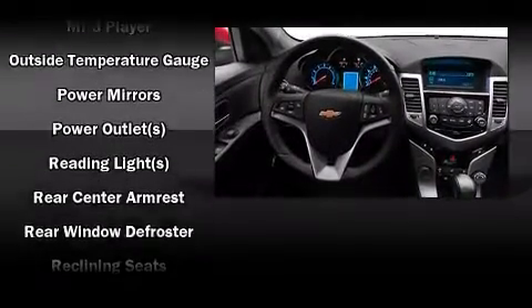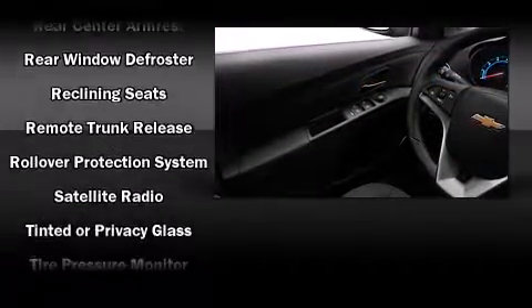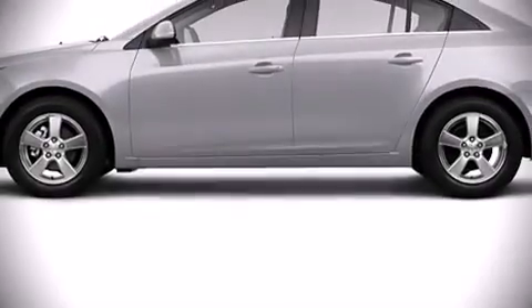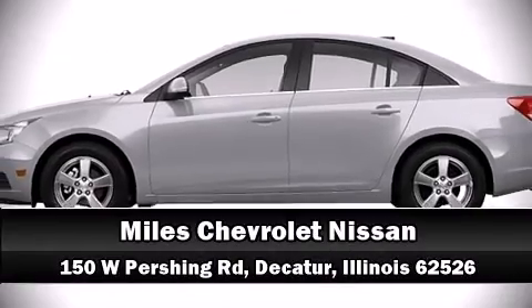This car was designed with safety in mind, allowing you to drive with even greater assurance. We have a skilled and knowledgeable sales staff with many years of experience satisfying our customers' needs. We are here to help you.